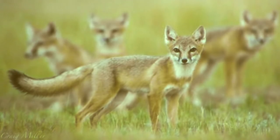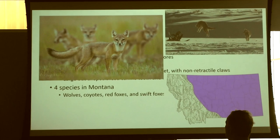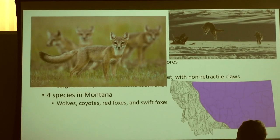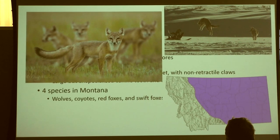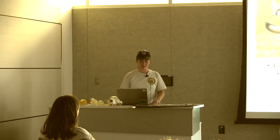Swift foxes look absolutely delightful. FWP has reopened trapping for swift foxes — only four were harvested last year with a maximum of ten. I'll let you form your own opinions on whether that's a good thing.